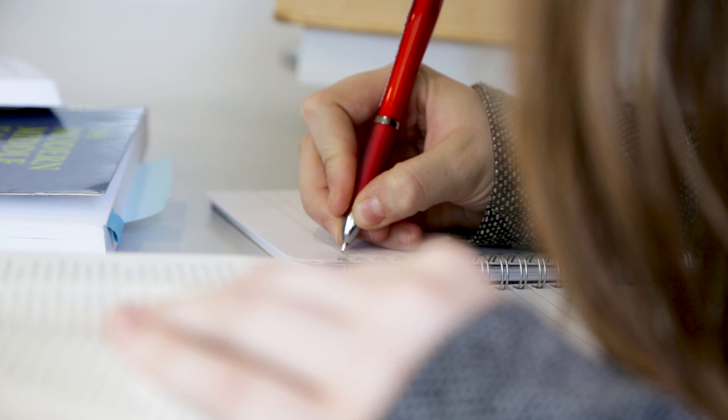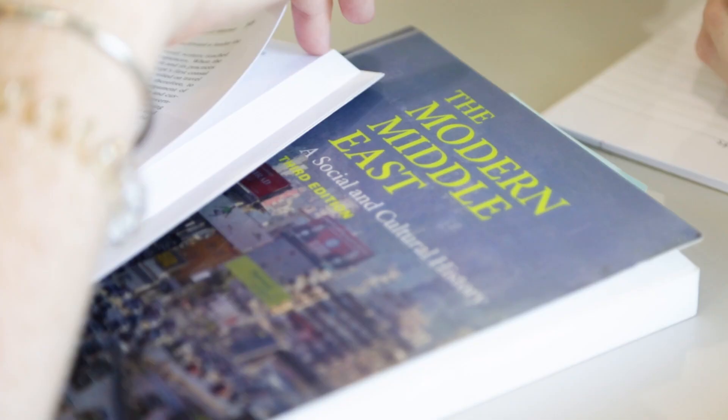I approach it as a critical, interdisciplinary social history of the Middle East. We look at sources from history, from politics. We look at ethnography, so people's accounts of everyday life in the Middle East. This year, I've been running a really interesting course called the History of Resistance in the Middle East.